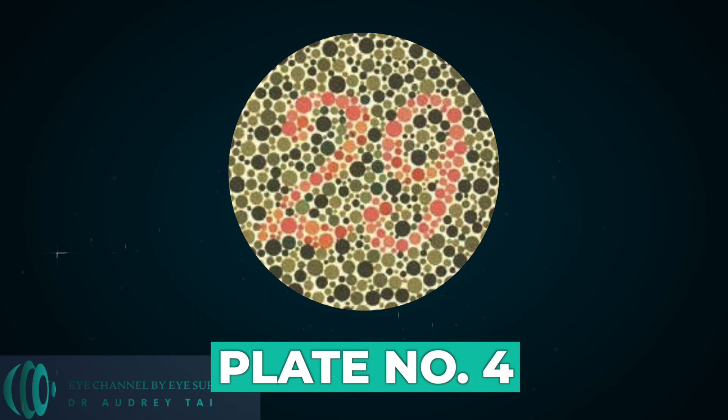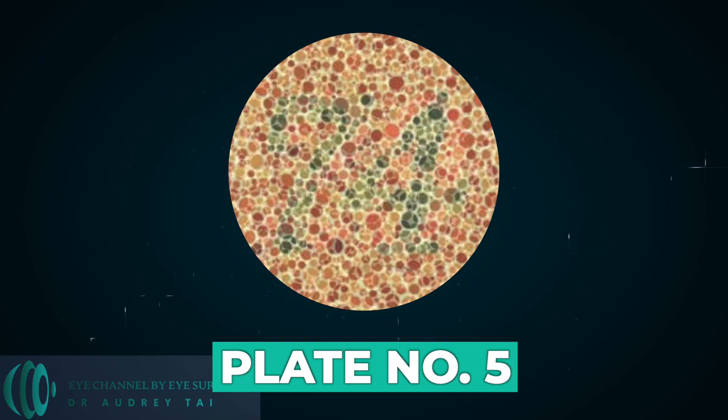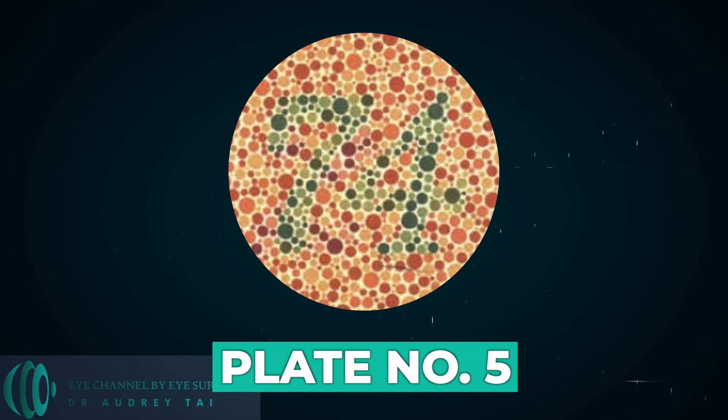Plate number four. Normal subjects will read twenty-nine, and those with red-green deficiencies read seventy. Plate number five. Normal subjects will read seventy-four, and those with red-green deficiencies read twenty-one.